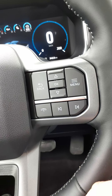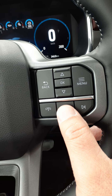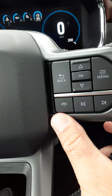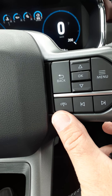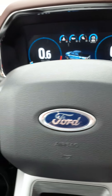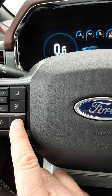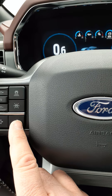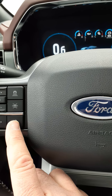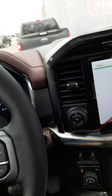Down here we have controls to seek to the next preset station while the radio is on, and also for answering and hanging up on a phone call. On the left side it's voice control, so you can control many things in this vehicle — a destination for navigation, your stereo, find a place.